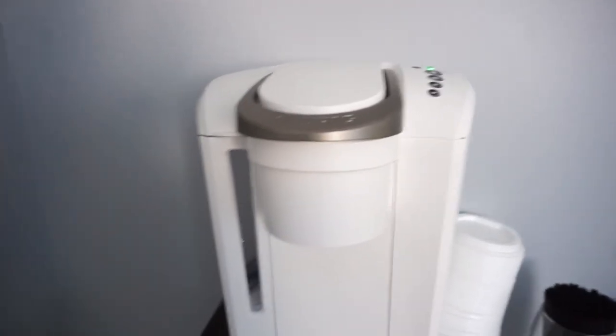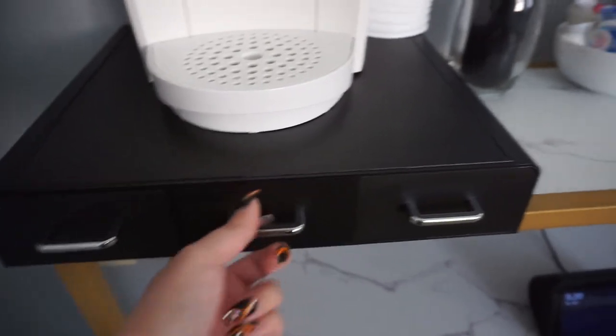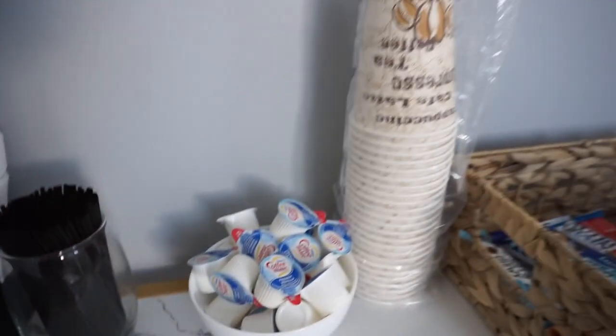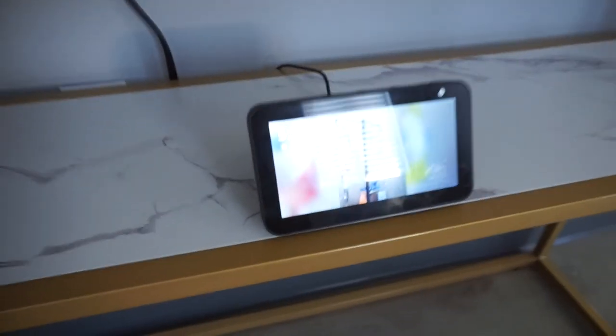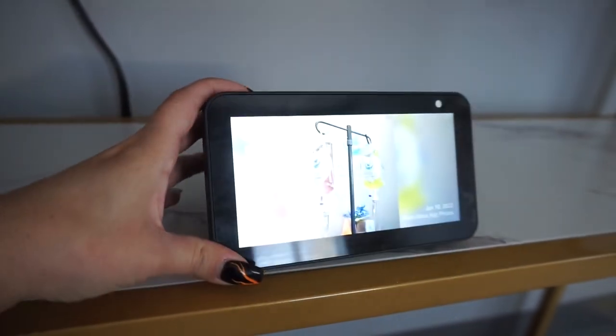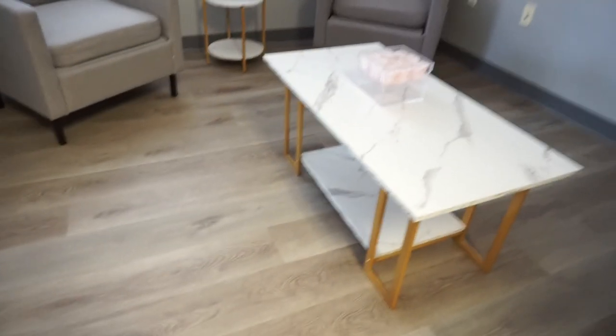I got a new Keurig — the same one I have at my house. All the little K-cups, lids, creamers, cups, and granola bars are in here. People have been grabbing the granola bars — need to refill them! I also got a new Echo Show to play music and run a slideshow. The room is filling up. Over here I'm going to put a sofa, and that wall needs a picture frame — I already know what wall art I want.